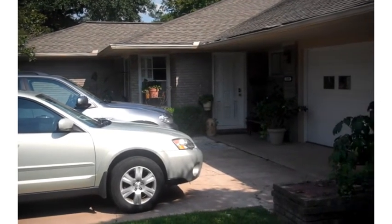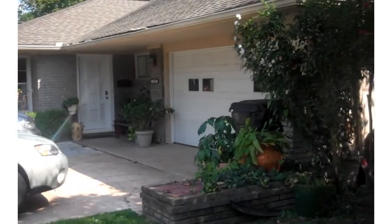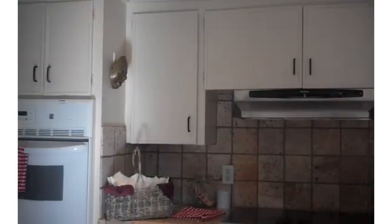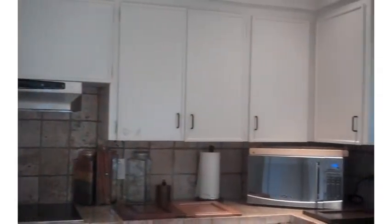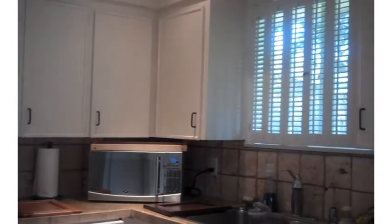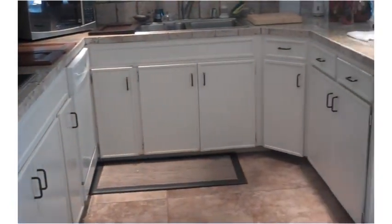Restyle Kitchen and Bath has been contacted to speak with a homeowner about remodeling their kitchen. The house is probably built in the 1960s and is located in Meyerland, so the style of the home is something that needs to be taken into consideration.